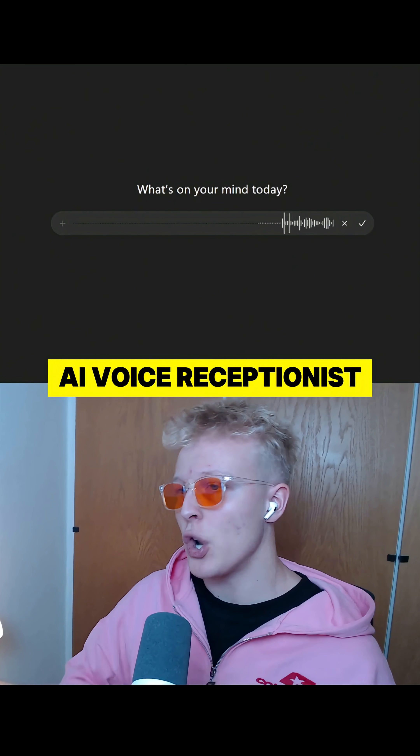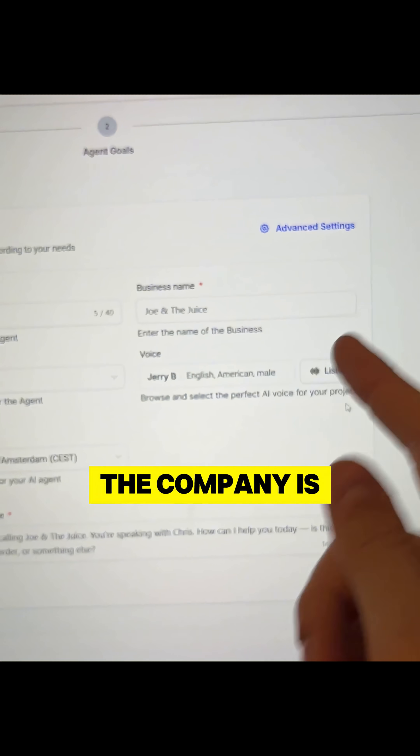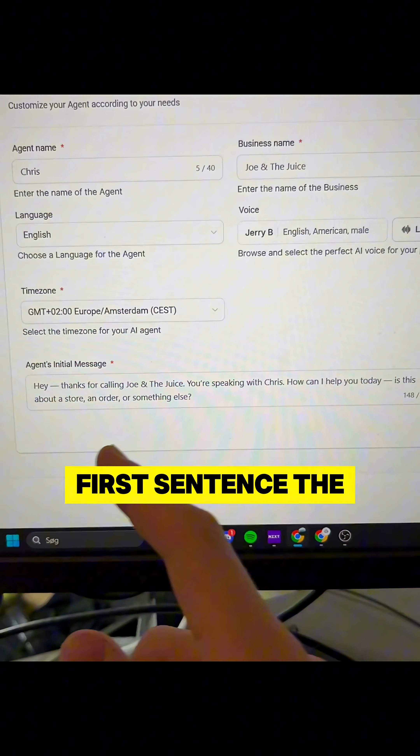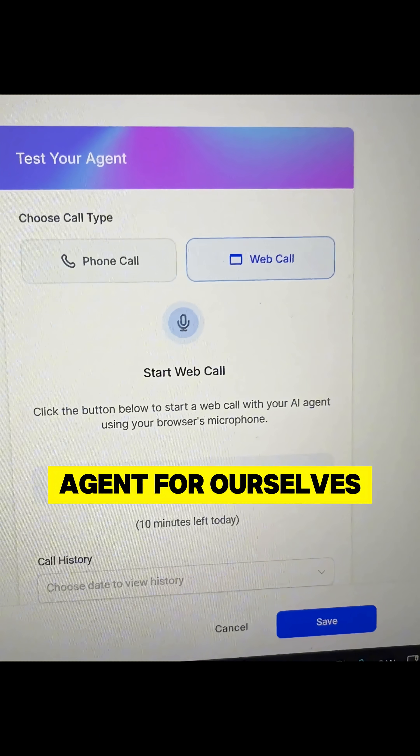Hey ChatGPT, generate me an AI voice receptionist for Joe and the Juice. Copy the prompt, choose a name for the voice agent, the company is Joe and the Juice, and we want the agent to speak English. Right here I made the first sentence the voice AI will always use. Insert the prompt, and now we can test the agent for ourselves.